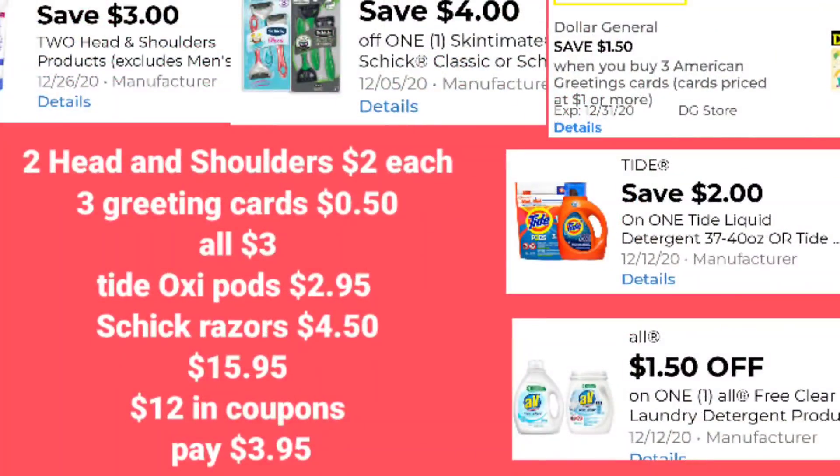Here's another digital deal you can do now if you find all the products. Pick up two Head and Shoulders for two dollars each, three greeting cards for fifty cents each, one All for three dollars, Tide Oxy Pods for two dollars ninety-five cents, and Schick Razors for four fifty. Your total before digital coupons is fifteen dollars ninety-five cents. With twelve dollars in coupons applied, your out of pocket is just three dollars ninety-five cents. It could be more or less depending on your All digital — if you have the two dollar fifty coupon you'll pay a little less. And keep in mind those greeting cards are a penny each, making it an even better deal. Hopefully this helps someone build up their stockpile.